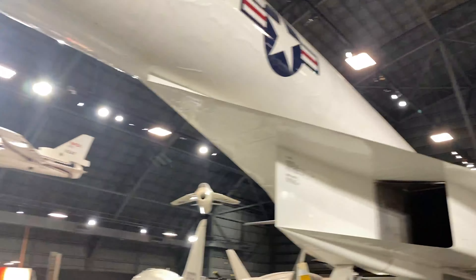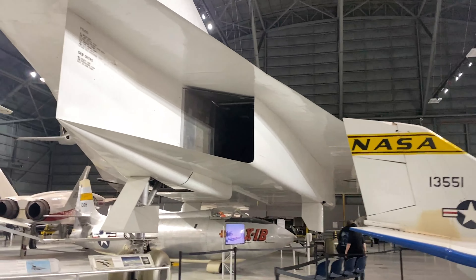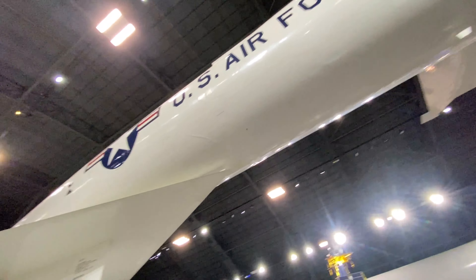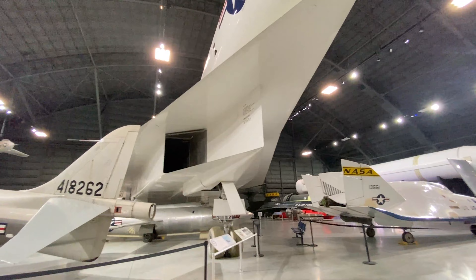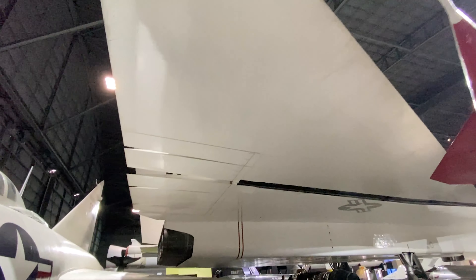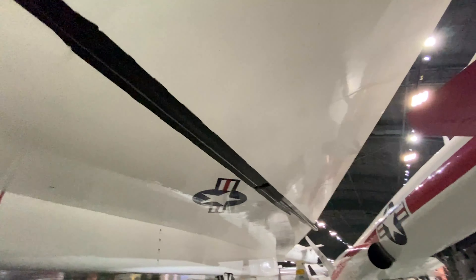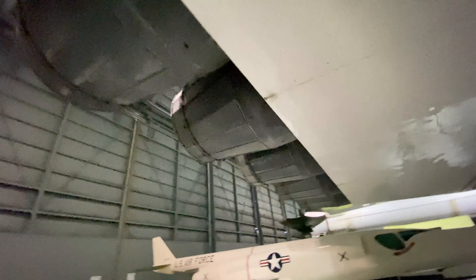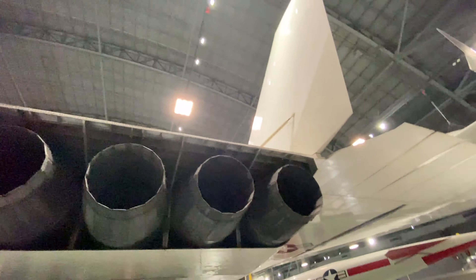The XB-70 is a massive aircraft and one of the fastest aircraft in the world. It could sustain Mach 3 speeds consistently, carry a large bomb payload, and it was truly massive. Only two were ever built, and the only one that did not crash is on display in Dayton. It has folding sections, large flaps, and six engines powering it to Mach 3.